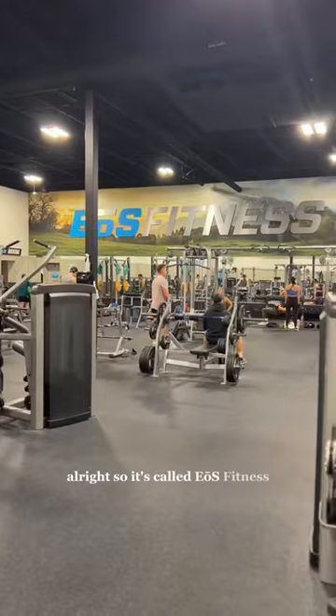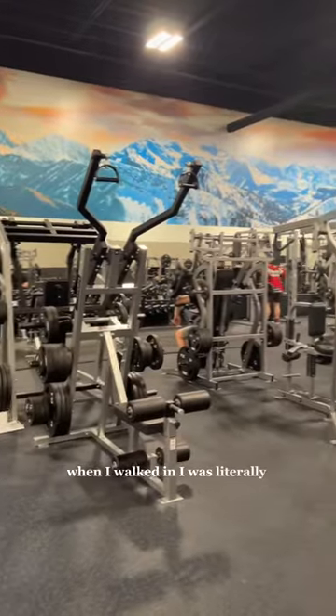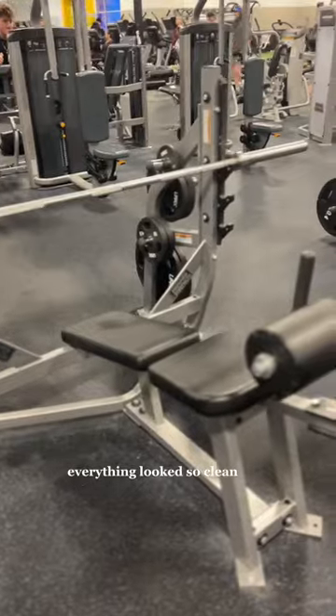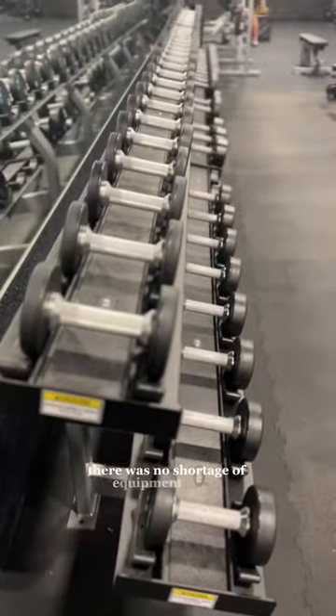It's called EOS Fitness, and here's a little tour. When I walked in I was literally in awe. Everything looked so clean and well-maintained, and there was a great energy in the gym — and let me tell you, there was no shortage of equipment to use.